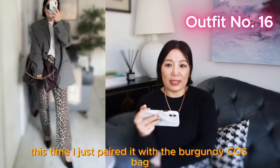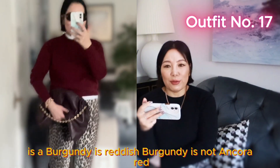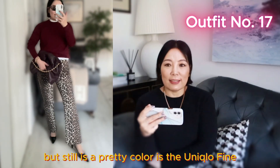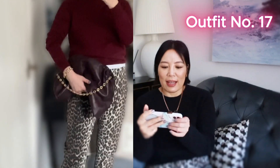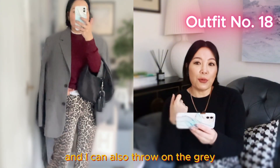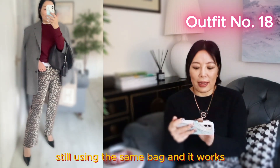Or take the jumper off and just wear the blazer over the white t-shirt — that also works, this time paired with the burgundy Cos bag. The next one is my new jumper from Uniqlo — it's a burgundy, reddish-burgundy, slightly darker than an ancora red but still a pretty color. It's the Uniqlo fine-knit collection. I paired it with a burgundy bag, still with the white t-shirt underneath and the black pumps. And I can also throw on the grey blazer onto the burgundy jumper, still using the same bag — it works.